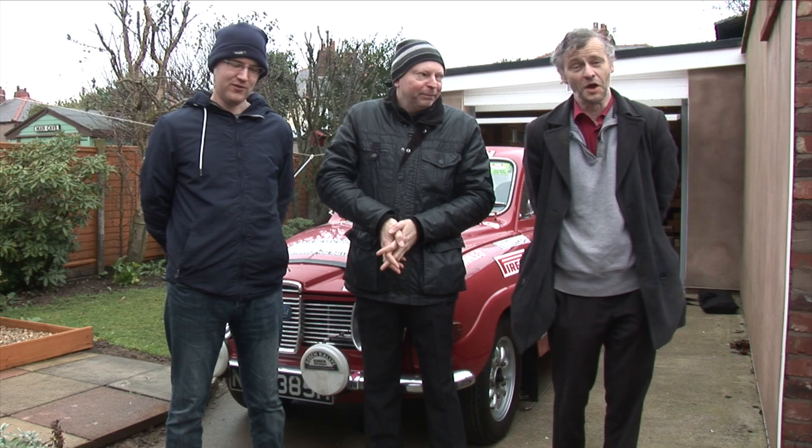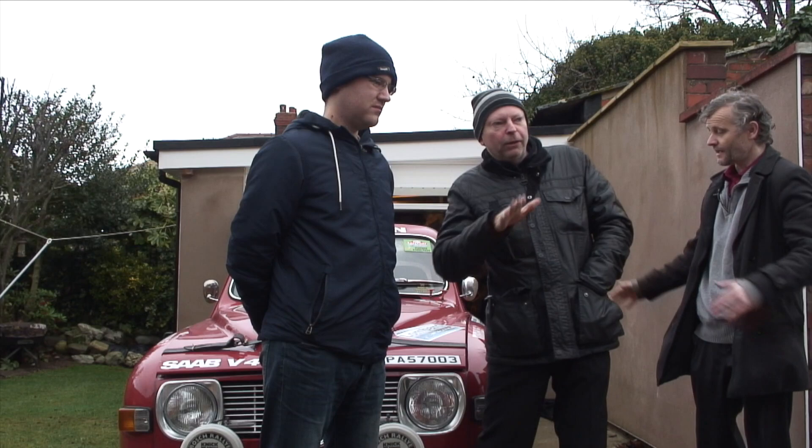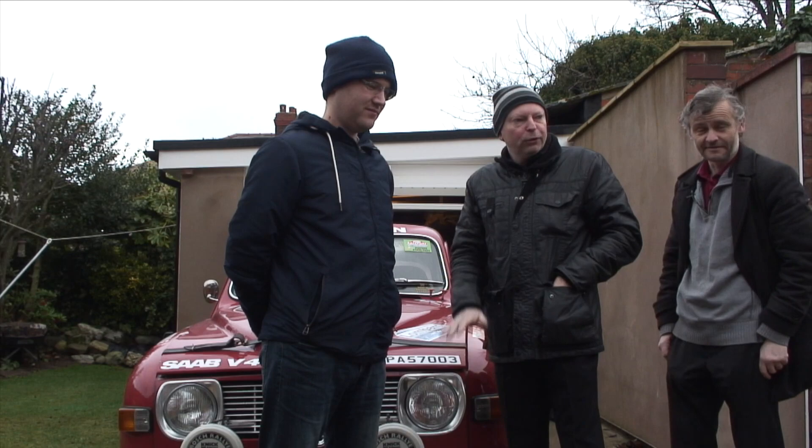Today you find us in St Anne's — we won't say sunny St Anne's, as you can see by the hats. We have, and we hope we're not hiding this from the camera — we're not intentionally doing this — a Saab 96.